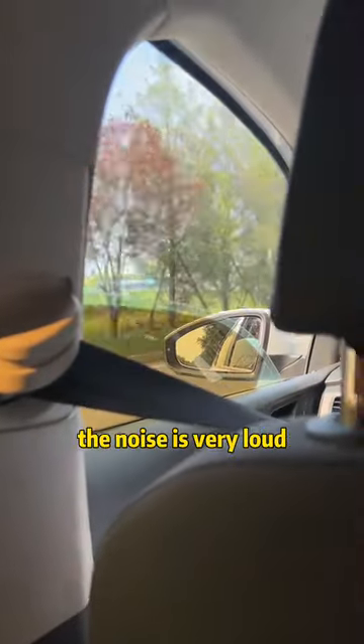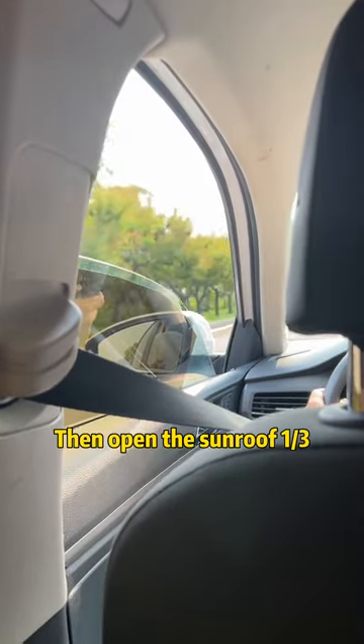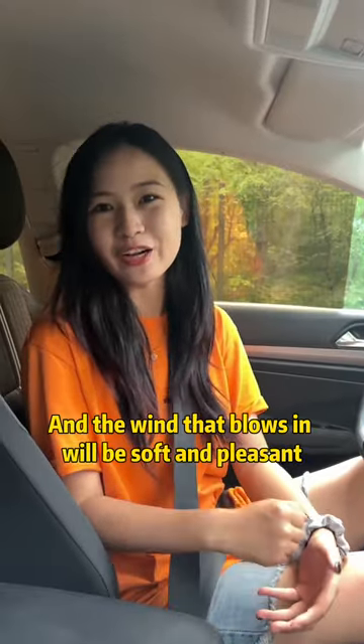Fourth, when the window is open and the noise is very loud, we can open one half of one window separately. Don't move the other windows. Then open the sunroof one-third. This way, not only is the noise small, but the wind that blows in will be soft and pleasant.